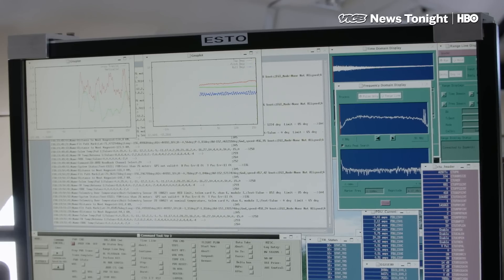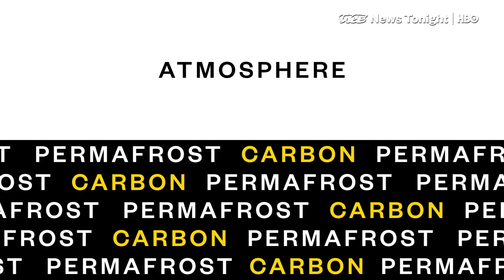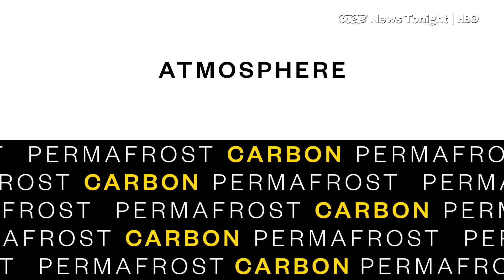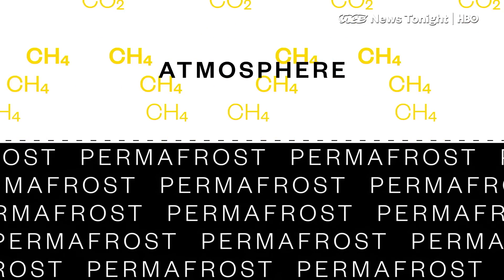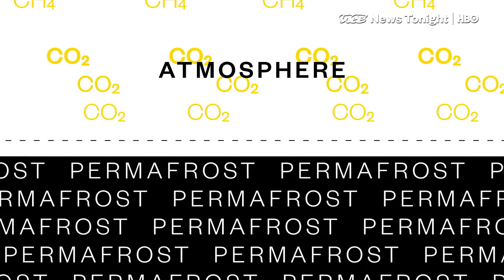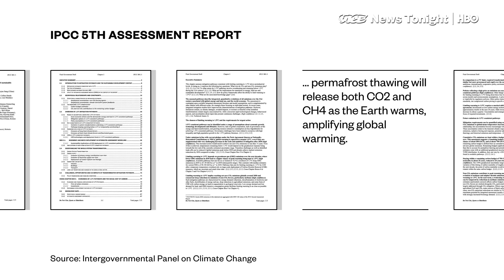While the great thaw is yet another indicator of climate change, the concern about what's happening here goes much deeper than that. As the permafrost thaws, microbes start digesting that carbon and releasing CO2 and methane — two major greenhouse gases — into the atmosphere. Just last week, the UN's climate panel rang the alarm bell about the impact this release will have on global warming.